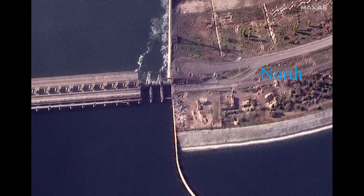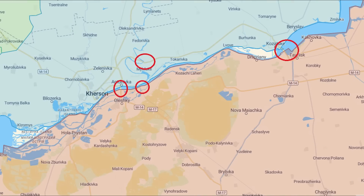I pointed this out in a past video, but I think it's worth repeating. The destruction of these bridges shows that Russia has pretty much given up on Kherson. If Russia had the remotest belief that they could retake Kherson again, they would have left these bridges standing. These bridges being removed is basically saying: we give up, we're not going to be able to capture it.